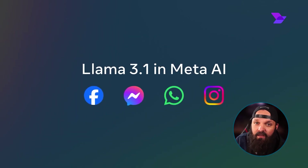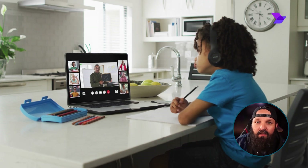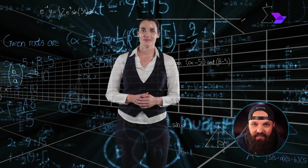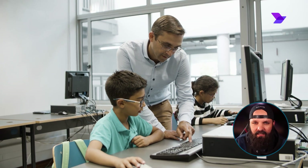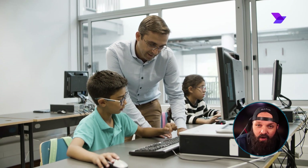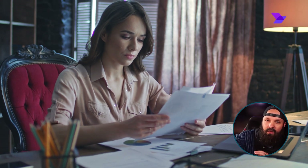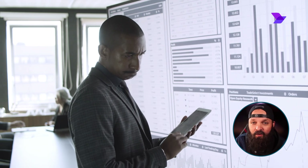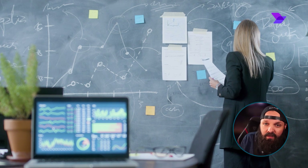Looking at Llama 3.1, educational institutions could use its specialized models to create interactive learning tools. Think of an online education platform using Llama 3.1 to develop a virtual tutor that provides detailed explanations of complex subjects, answers students' questions, and offers personalized learning experiences. Researchers could also use Llama 3.1 to analyze academic papers, generate literature reviews, and create detailed summaries of research findings, helping researchers understand large volumes of data better — more specialized tasks with a more specialized goal and output.